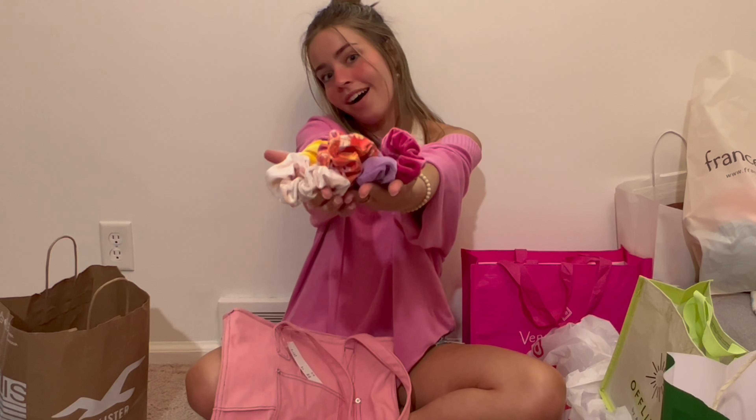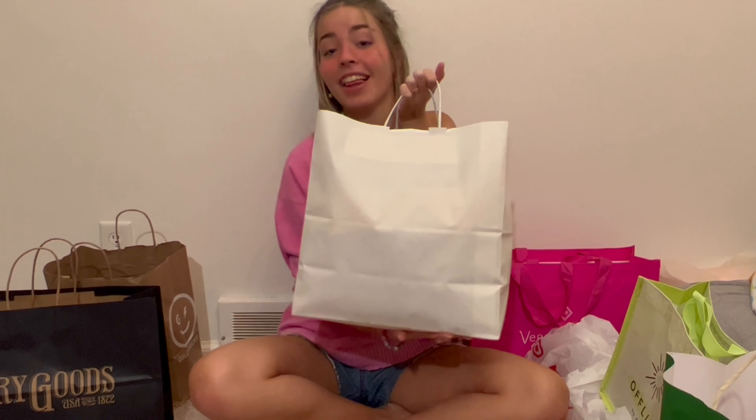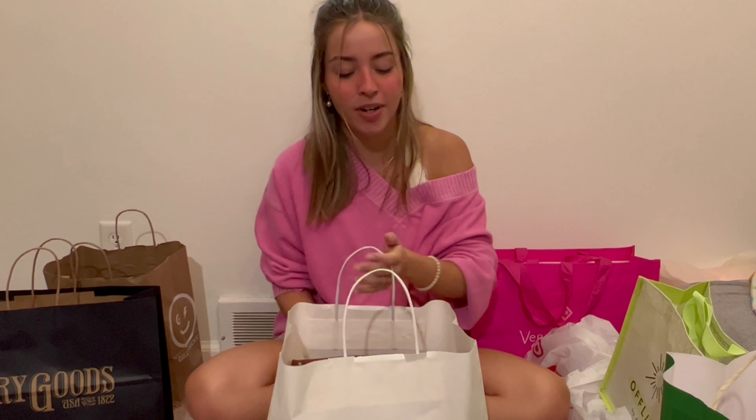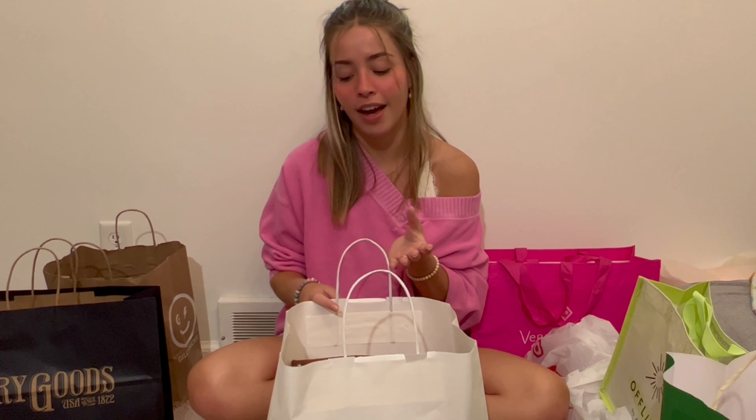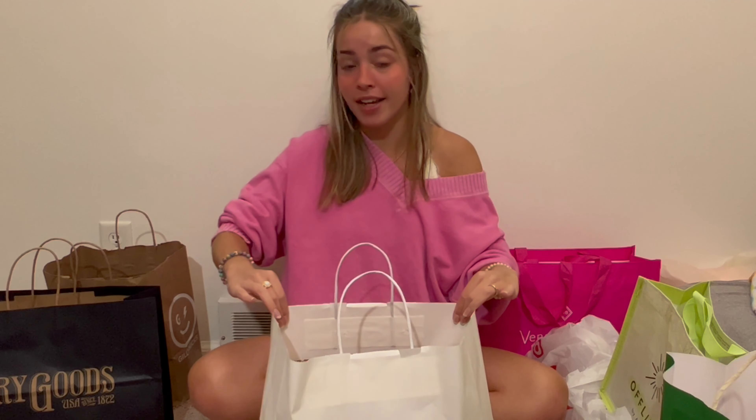This is all clearance from Francesca's. If you're wondering why I always have Fran in my hauls, it's because that's where I work, and obviously I see stuff I like and I spend my money. This entire bag is all clearance stuff that I got for a super good deal — I think everything in here was about 30 bucks total.